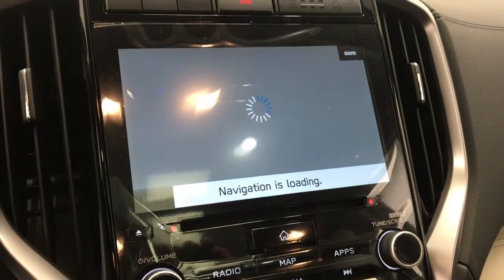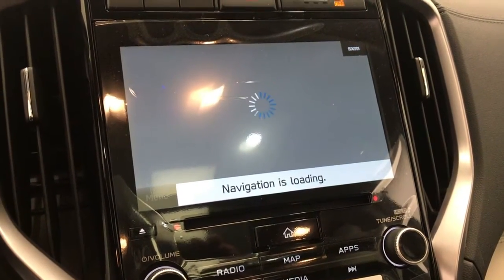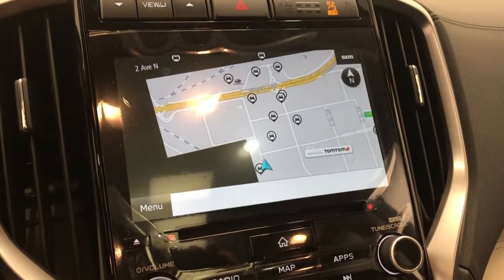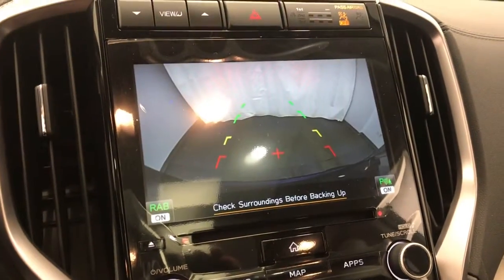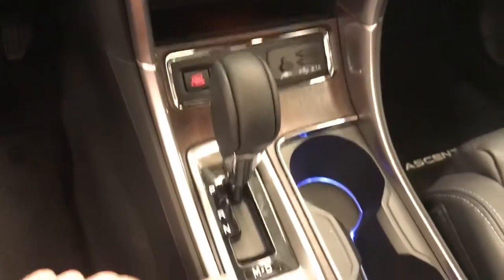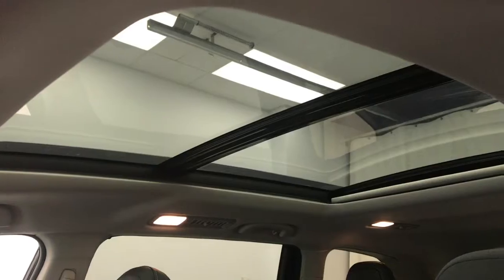Give it a minute to load up — there we go. Also has a rear backup camera, heated and cooled front seats, X mode, automatic transmission, lit up cup holders, and the vehicle has EyeSight.